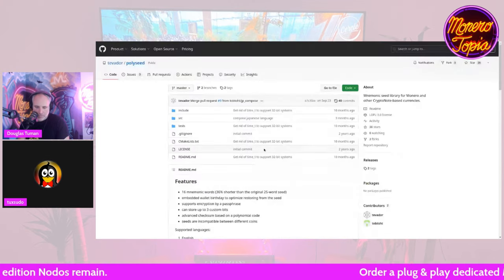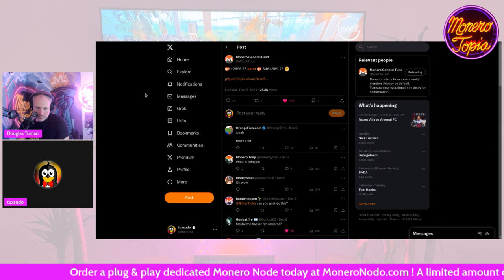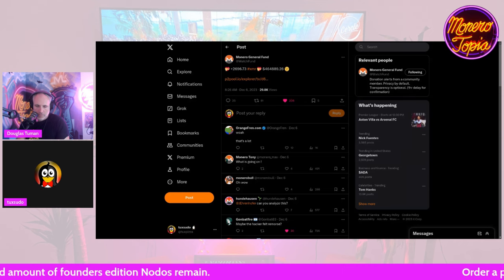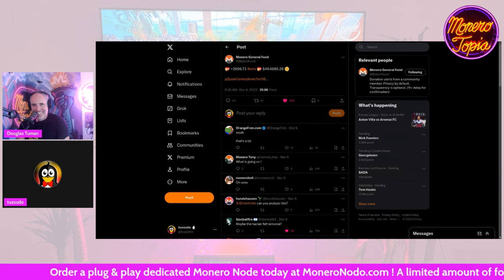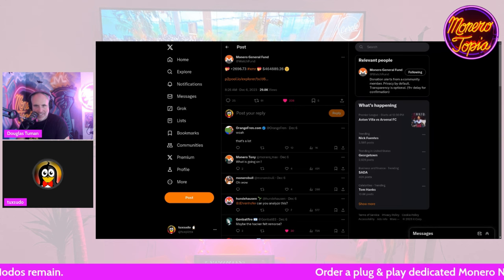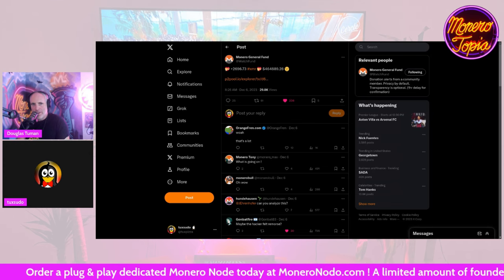If you follow the account that automatically posts Monero General Fund donations, there was one a little out of the ordinary this past week: a massive 2,696.73 XMR donation, equal at the time to about $464,889 USD. People are noting that's awfully close to the amount stolen from the CCS hot wallet about a month ago.